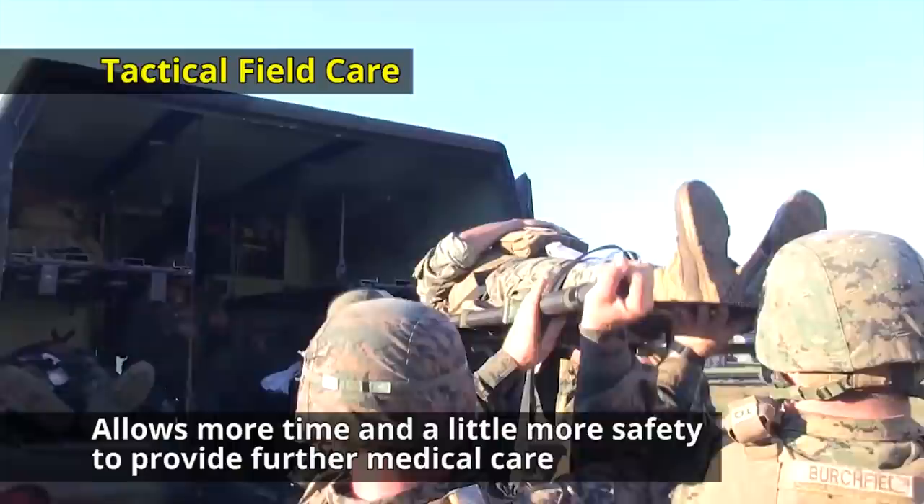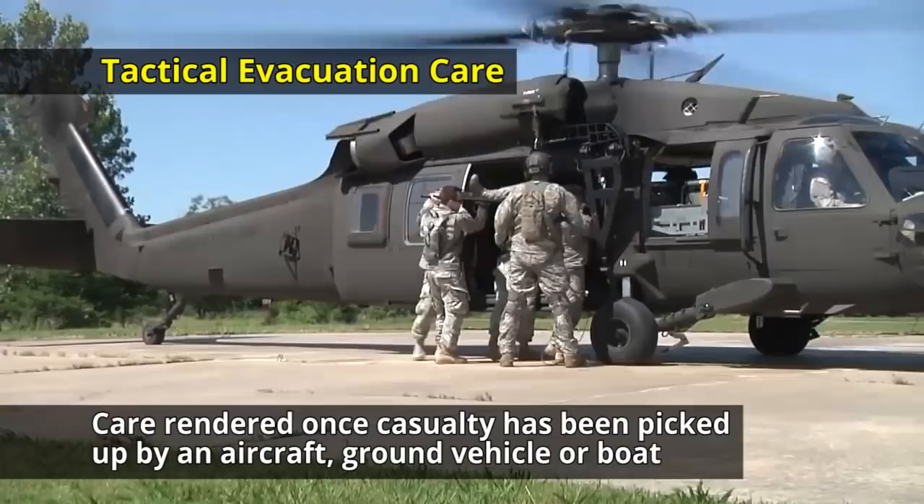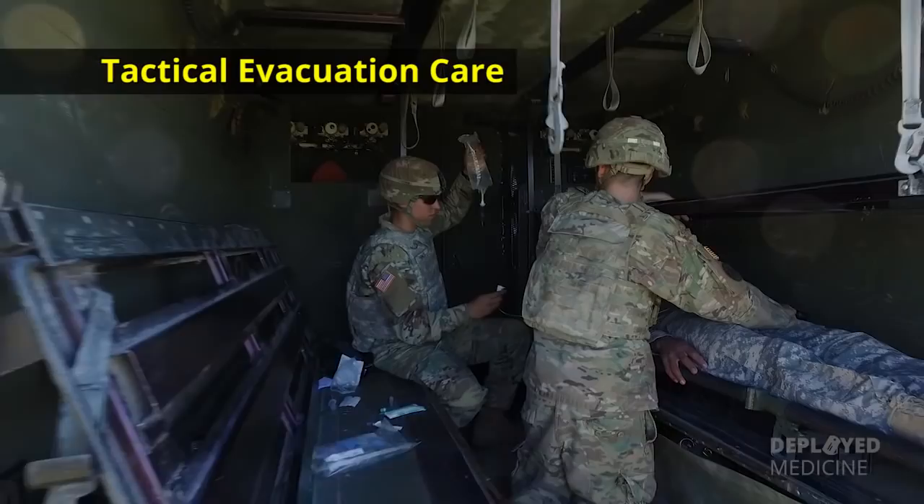Tactical evacuation care is the care rendered once the casualty has been picked up by an aircraft, ground vehicle, or boat. Additional medical personnel and equipment that may have been pre-staged should be available in this phase of casualty management.